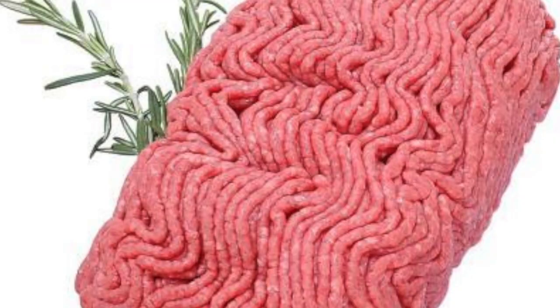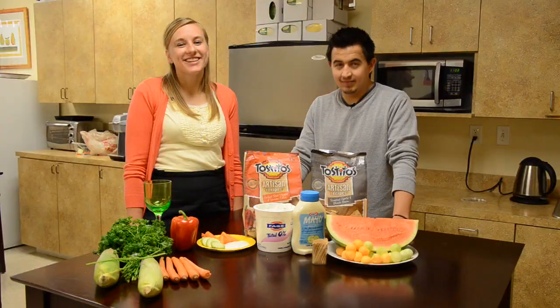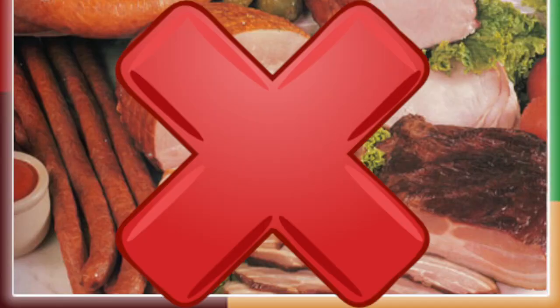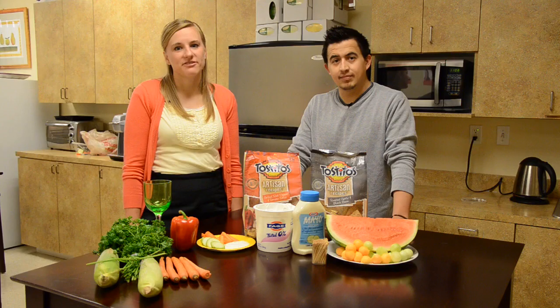Cook with 93% ground beef or even try lean turkey. Next, try limiting your processed foods like hot dogs, bacon, and deli meats — these tend to be high in fat.